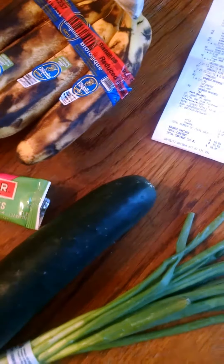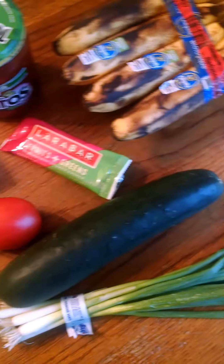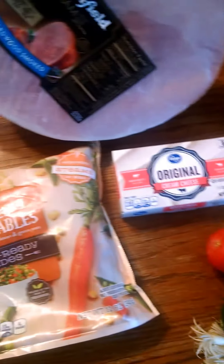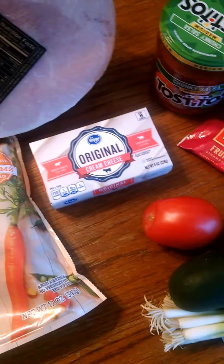Hey guys! I'm back here with a Kroger haul this week. This is all the stuff I got and after rebates I spent $12.86.